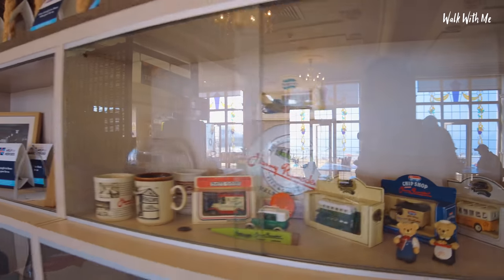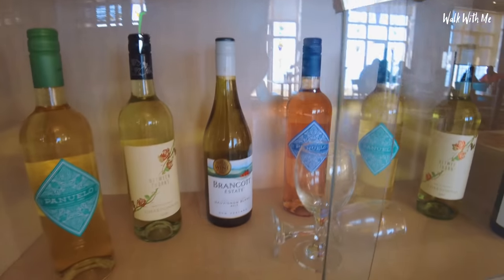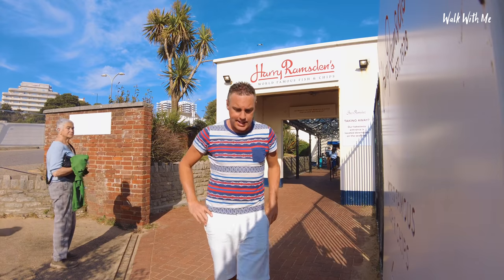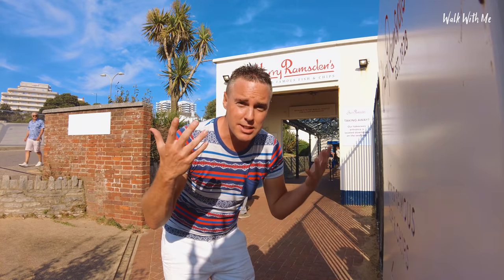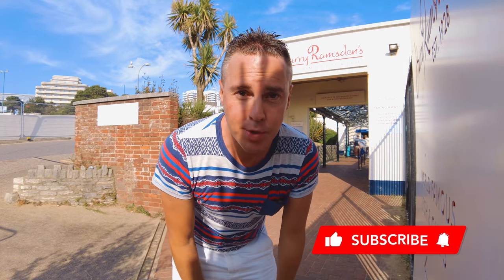You can even get some Harry Ramsden's merch over here as well. Did you know they sell wine? Neither did I! So that was — or that is — the world's biggest fish and chip restaurant. If it wasn't for the mushy peas and the chips, I would give this place a solid 10 out of 10, not only for its location but also because apparently it's the biggest in the world. Don't forget to give the video a thumbs up, hit that subscribe button and click the notification bell so you know when I upload a new video. I'll see you next time!